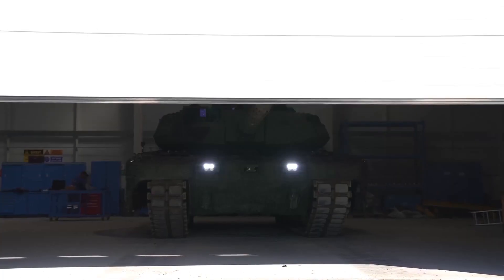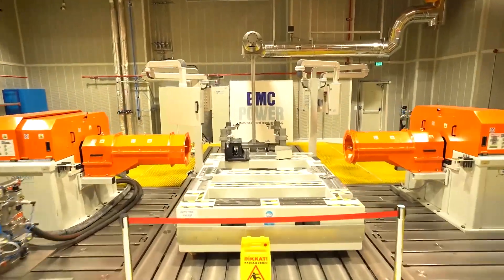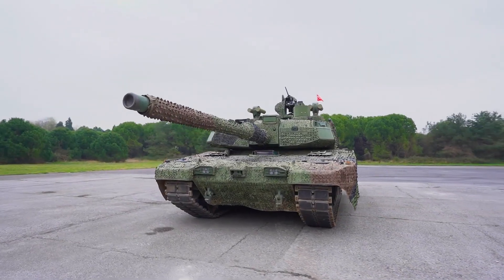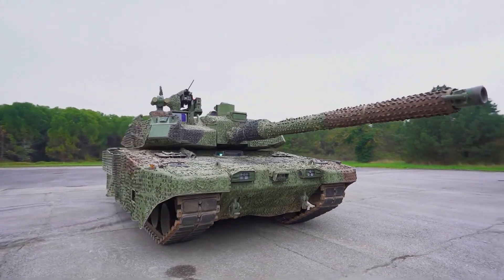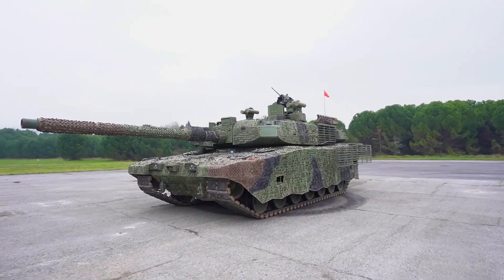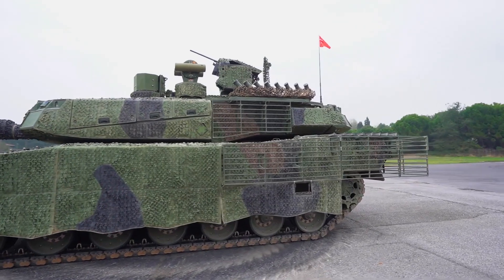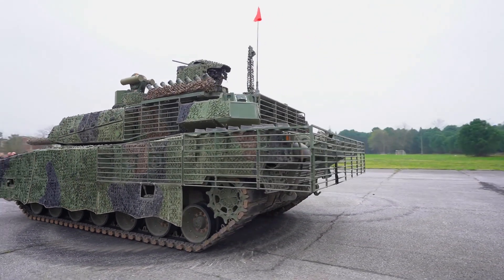Altay and American Abrams: A Comparative Analysis. In the realm of modern warfare, armored vehicles play a pivotal role in shaping the outcomes of conflicts. Among the formidable contenders on the battlefield are the Altay tank, representing Turkey's cutting-edge engineering, and the American Abrams tank, a stalwart of military might. In this article, we will delve into a comparative analysis of these tanks, examining their key features, capabilities, and potential advantages in a hypothetical conflict.